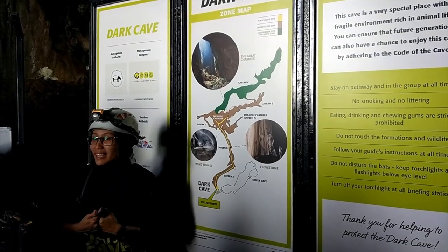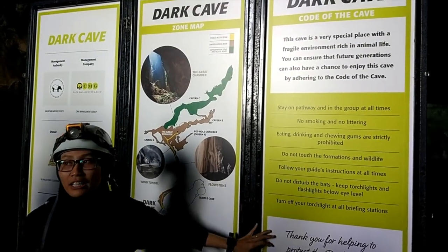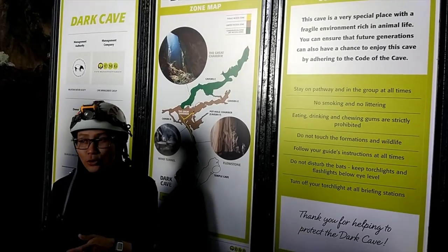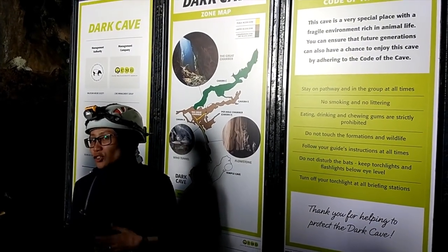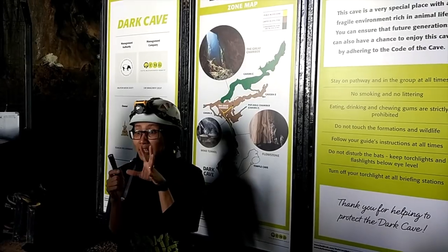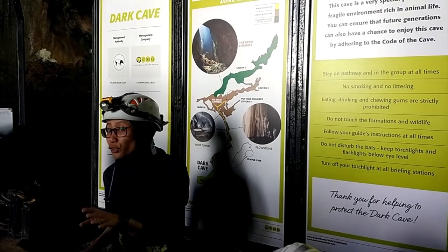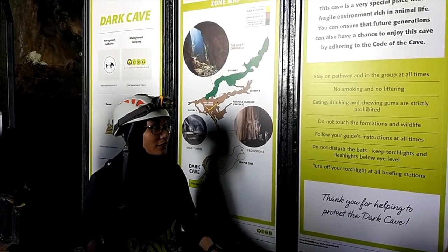You can ask me anything. The code of the cave is very simple but very important. We need to stay on the pathway, stay close with the group, no smoking, no littering, do not touch any formation. You need to follow my instruction all the time. I'm Tsuliana. Please do not shine your torch light or your camera flash up at the bats — keep it eye level and below only. If you want to take a photo with flash, it's okay, as long as it's eye level and below.